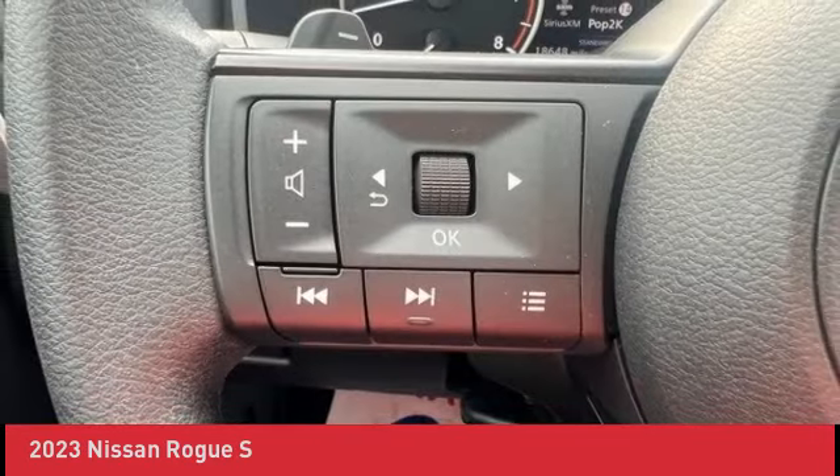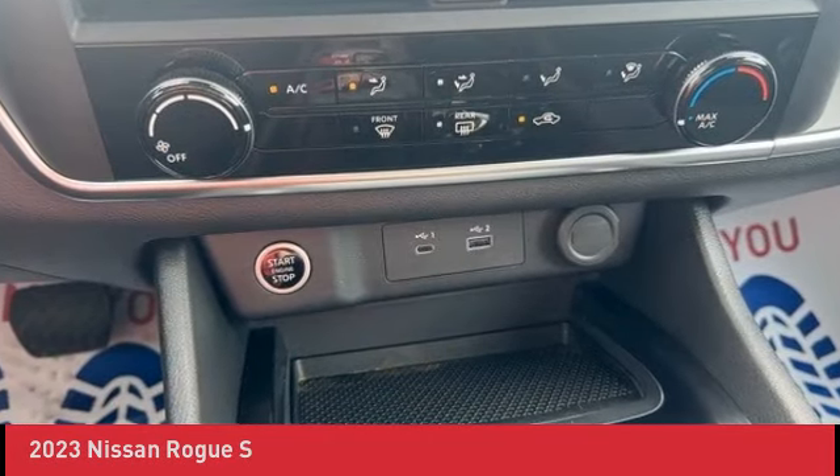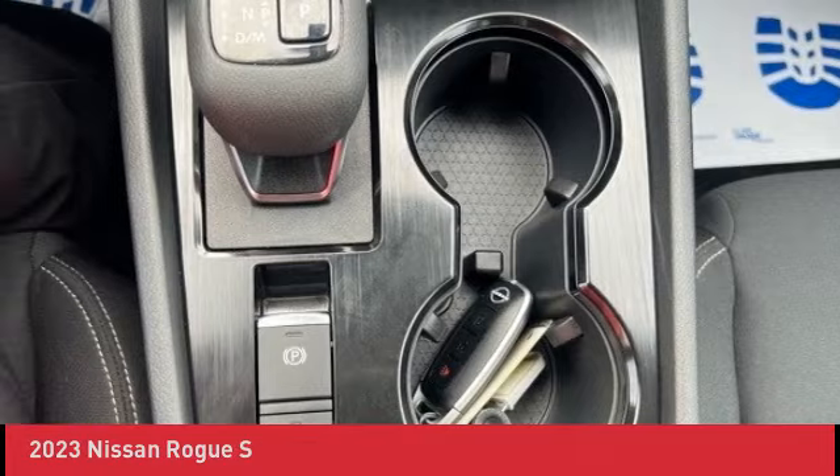Special APR Financing for Well-Qualified Buyers. Lube / Oil / Filter Change. Tires and Brakes 50% or More.